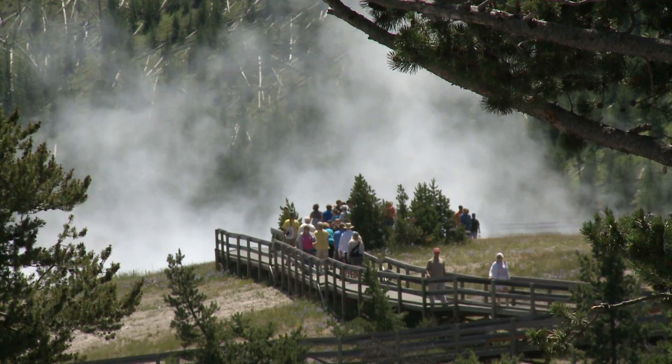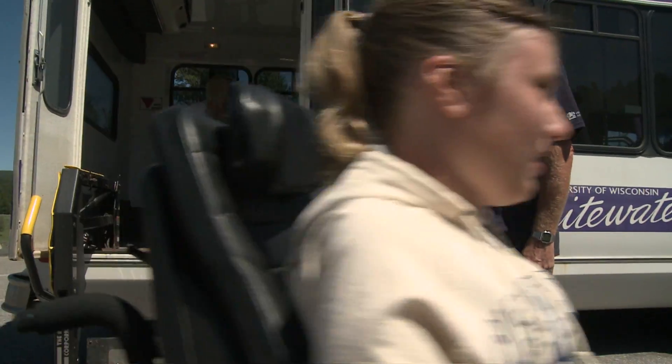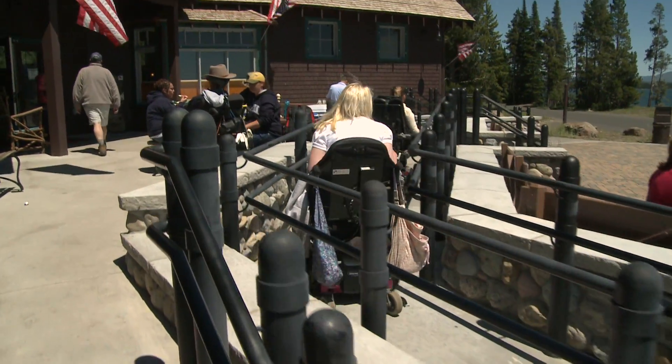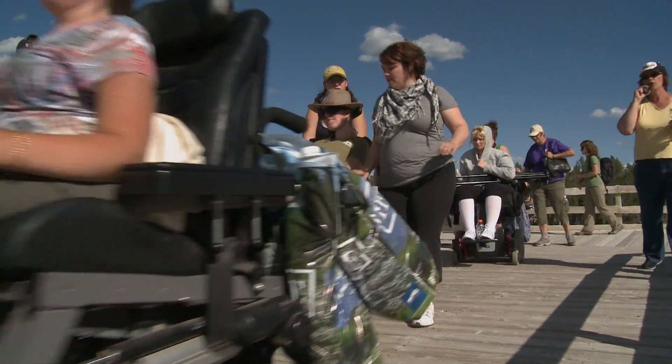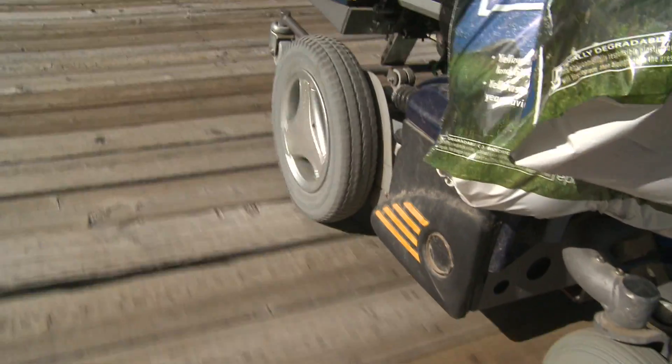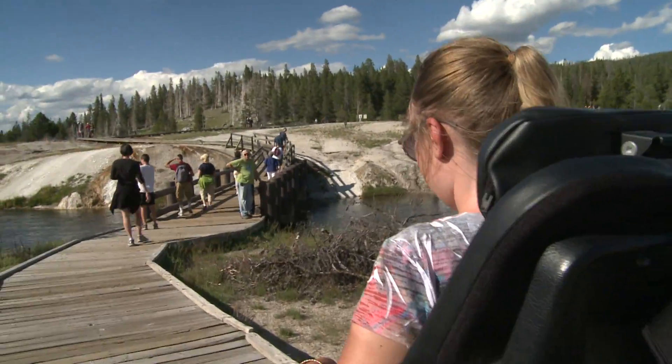I didn't know anything about this — I didn't know that doorways have to be so wide to get wheelchairs through, or that you have to have certain things to do all this. The Center for Students with Disabilities were the ones that said, 'You're going to need this, you're going to need that.' I had a little bit of training, but all in all, they were the ones that put it together. Without them, this wouldn't have happened.